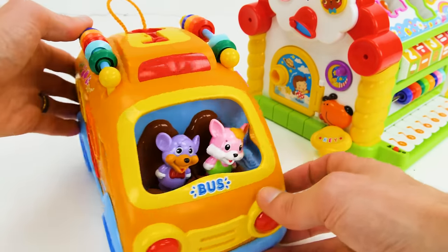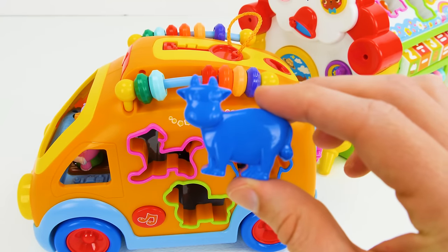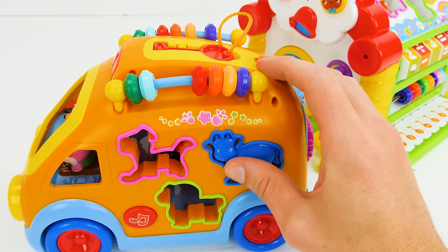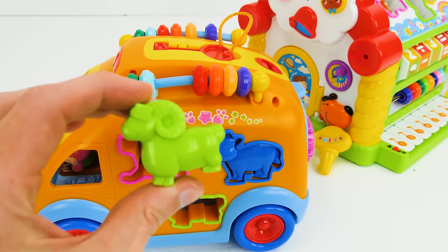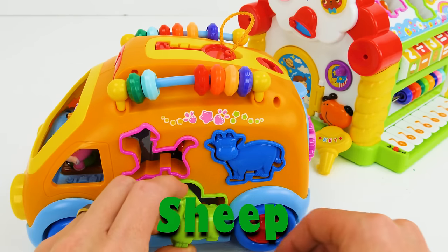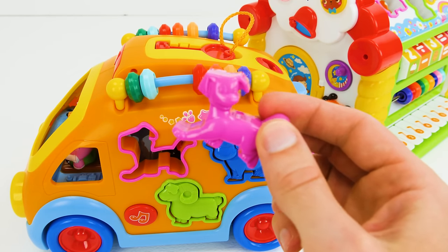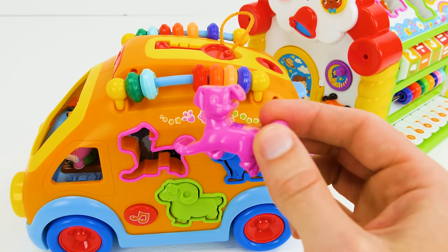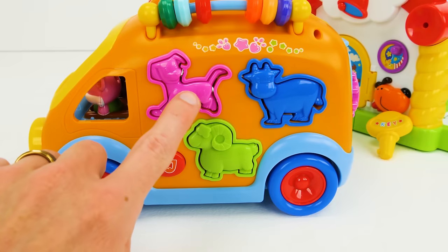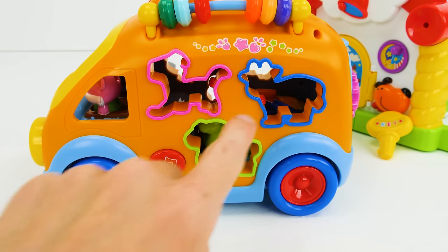Now let's turn it around and see what shapes are on the other side! First we have a blue cow! I think this one goes right here! And the last shape for our school bus is a cute pink dog! And of course, it goes right here! Now we have four, five, six animal shapes!